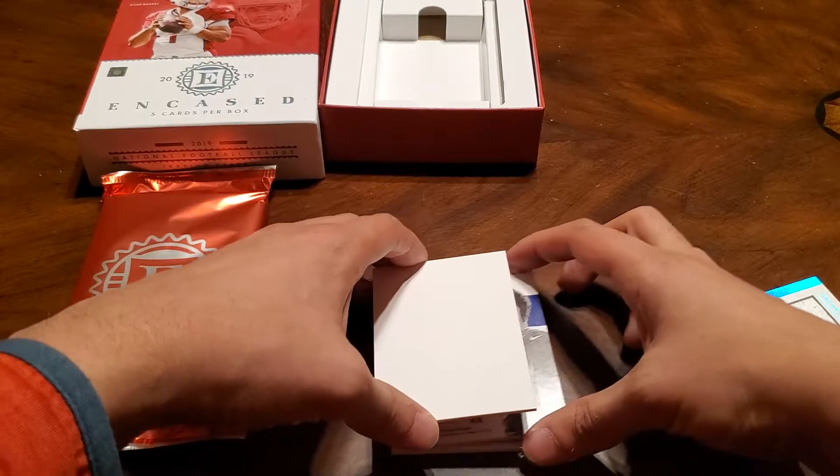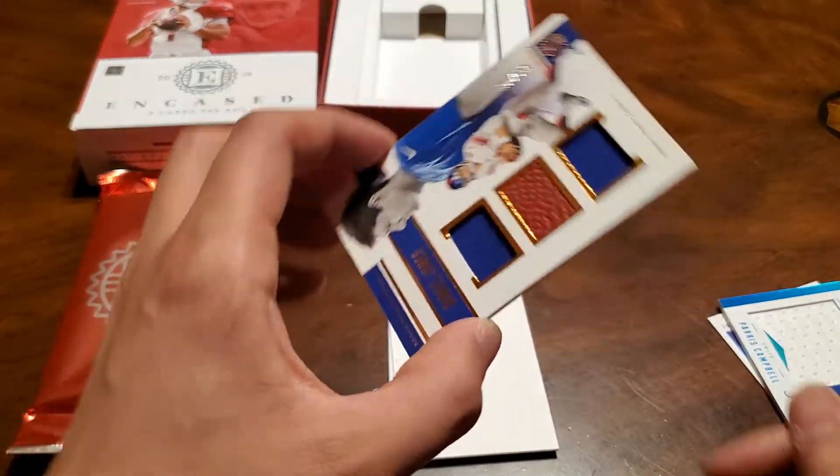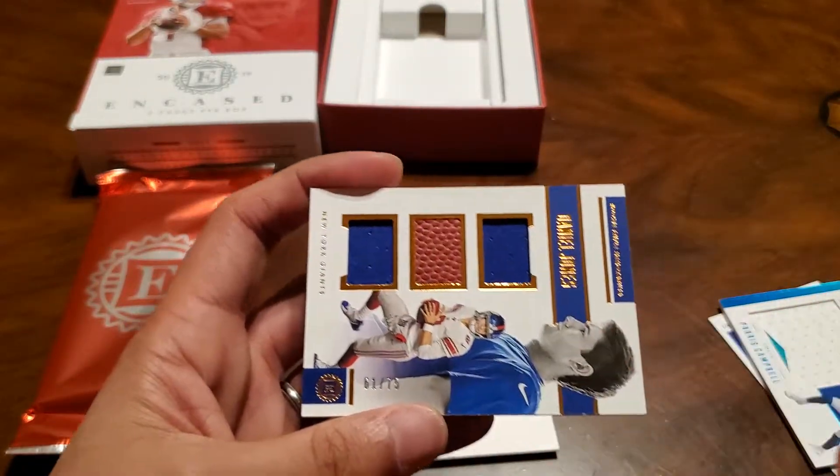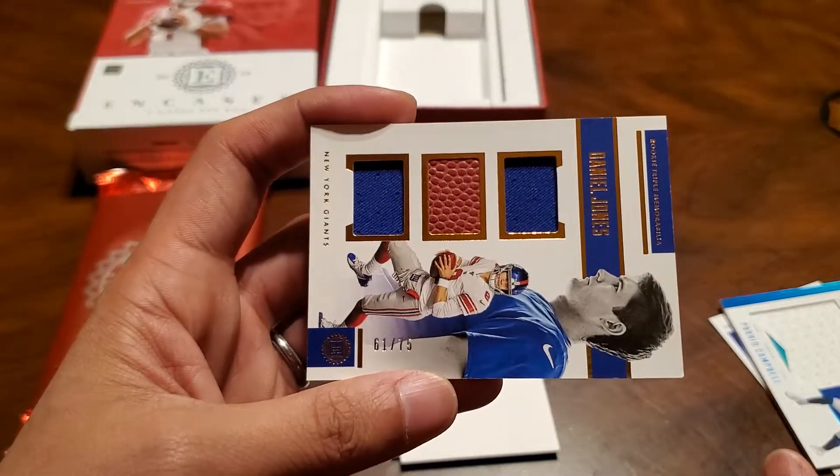Next one is a Daniel Jones rookie card triple patch — oh, this is cool! It's got the football, 61, 7 out of 75.